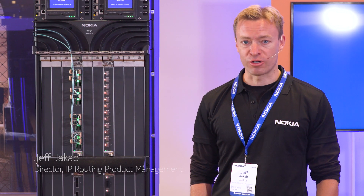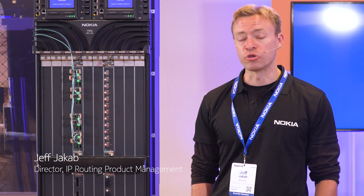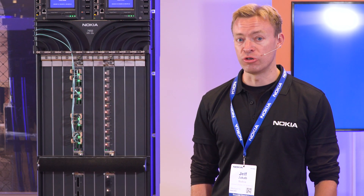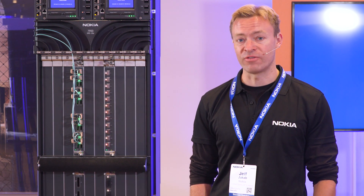Hi, my name is Jeff Jacob. I'm the director of the IP hardware PLM team here at Nokia. Today we'll do a quick review of some of the new enhancements that are being introduced on the 7950 XRS.